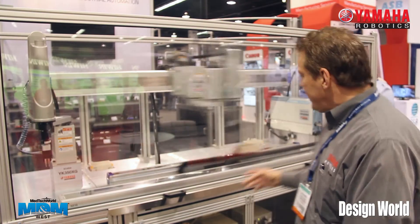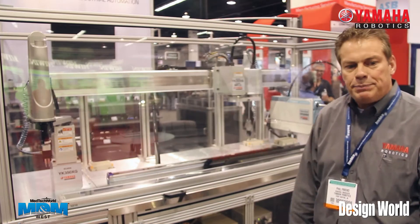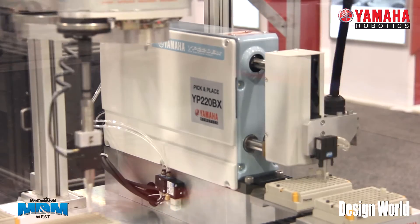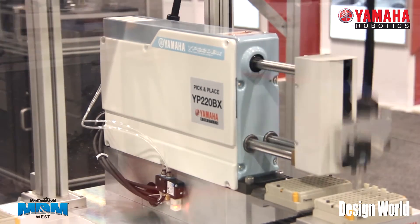Scaras, phasers — back here we also have a pick and place. This is a high-speed, two-axis pick and place type product. This allows very rapid speed for back and forth motion, and that's what we're showing back here.